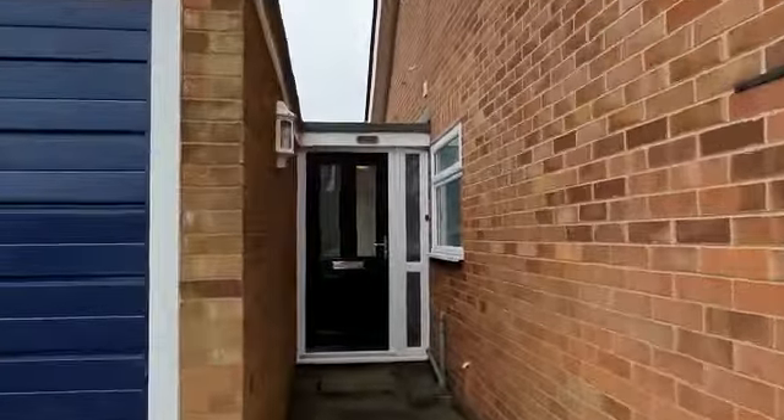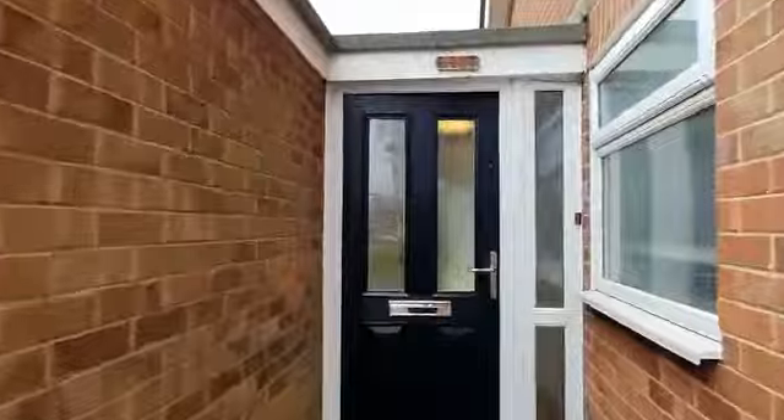Hello and welcome to 8 Clover Road in Eaton Soaken. We've got a lovely three-bed semi-detached bungalow.